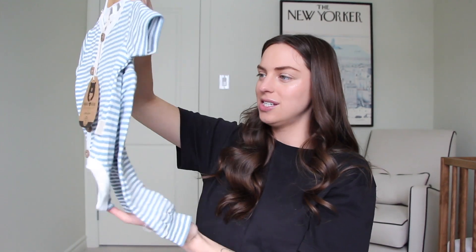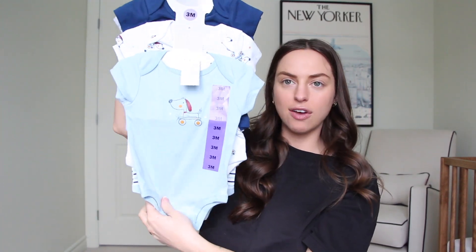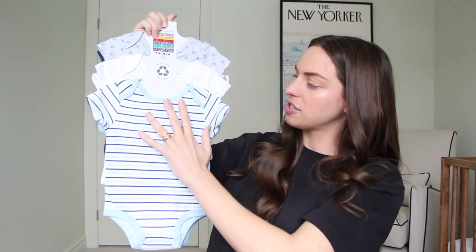We got some awesome onesies. These are from Rabbit Bear Organic. And then some packs of onesies as well — this is like a five or six pack, so that'll be super convenient.